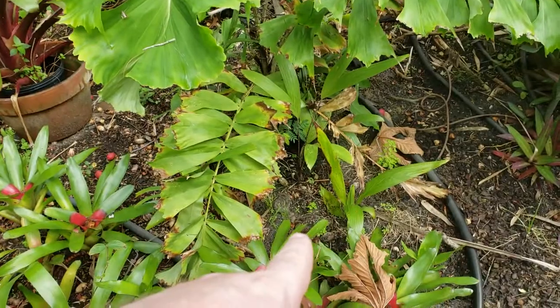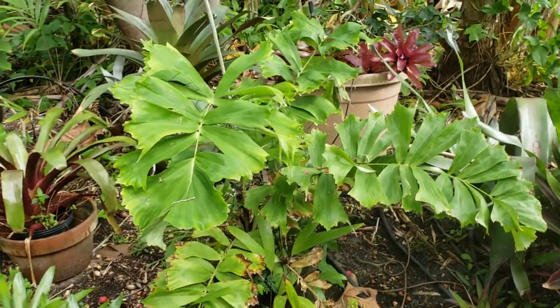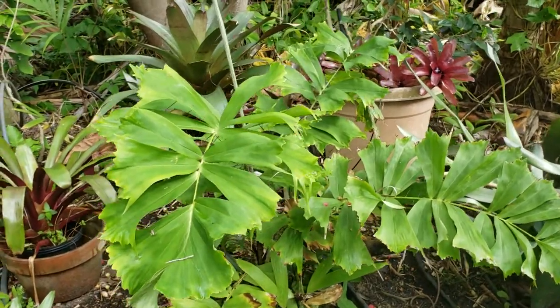Right down below, you can actually see a bunch of volunteers, and I'll get into what a volunteer is when it comes to palms and probably other plants as well — I imagine it's probably the same sort of situation.